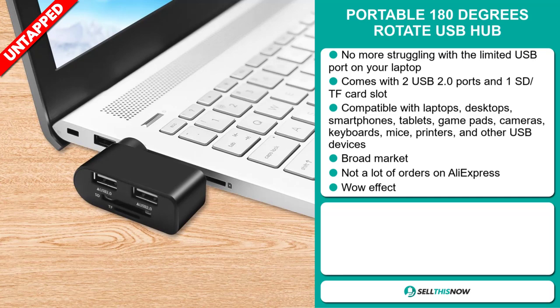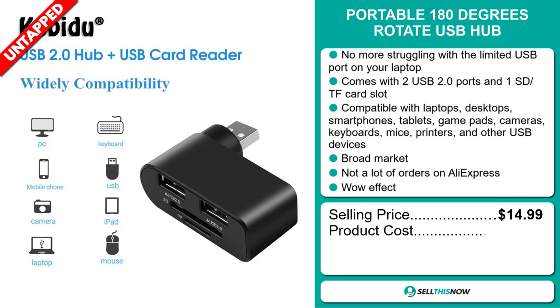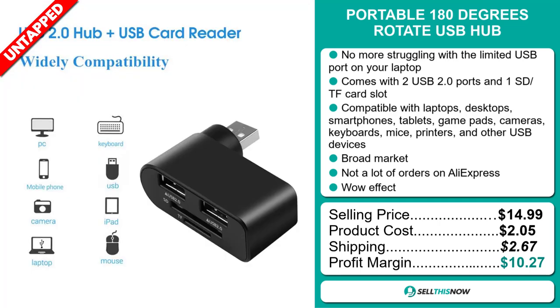The selling price for the Portable 180-Degree Rotate USB Hub is just under $15, whereas the product cost is only $2.05. Shipping will set you back $2.67, so you're looking at a good profit margin of $10.27. Sell this now!